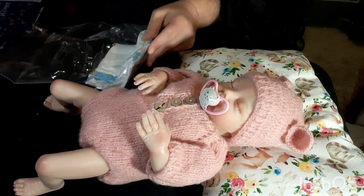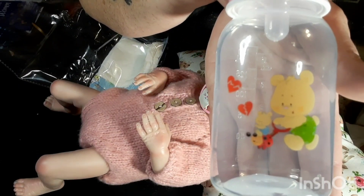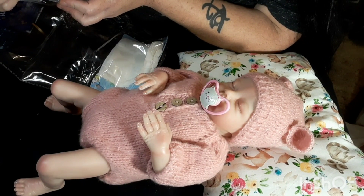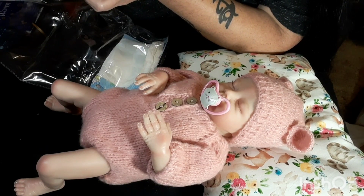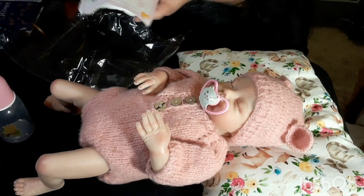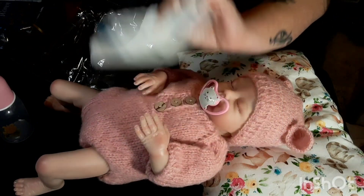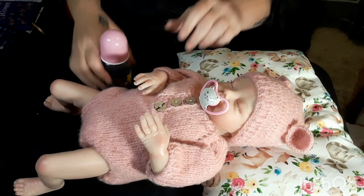She came with a little bottle - I do not have this bottle. It has like a bear on it, with some kind of a ladybug on a leash, a baby, and a couple of broken hearts. I don't know, but it's cute - I don't have a bottle like this. And it's the standard NPK birth certificate and diaper. All right, so that's my little box opening for today.